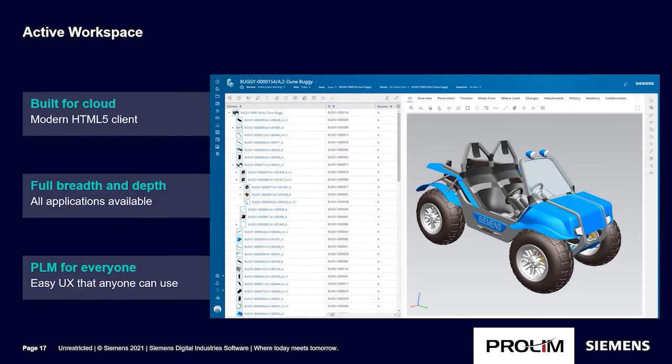Active Workspace is a good example of how Teamcenter X is Teamcenter and more. Siemens has been investing in Active Workspace for a number of years, and it provides full breadth and depth of capability for end users. Active Workspace has been built for the cloud and is now the primary UX for both Teamcenter and Teamcenter X.